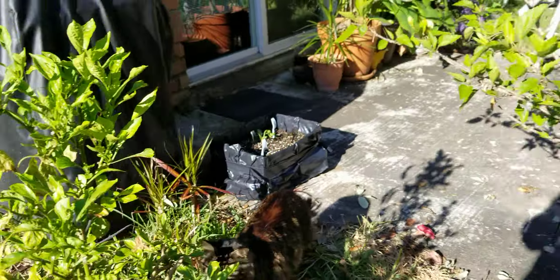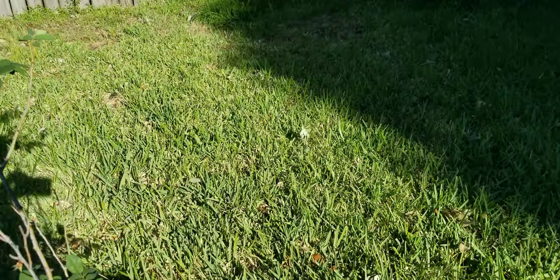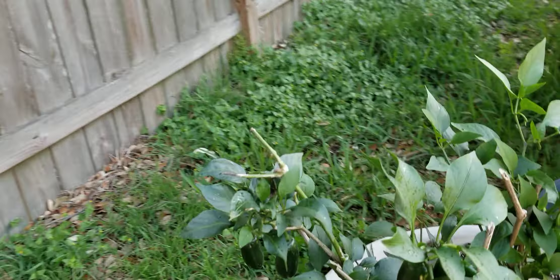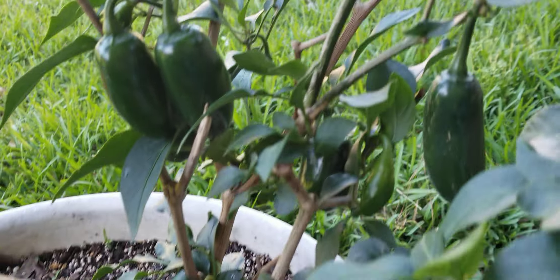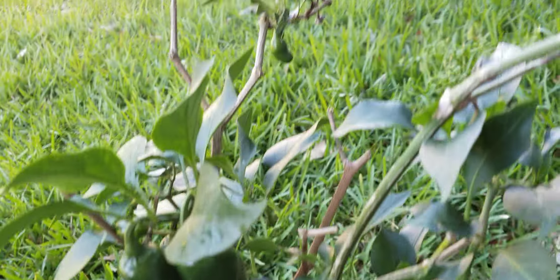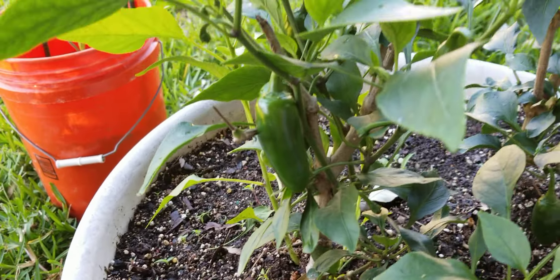The guy's doing the lawn next door while I'm trying to do a video — they don't care. I was trying to cough and scare him in. I'm feeling better, y'all. This morning early I was feeling really weird. The jalapeno is doing wonderful.